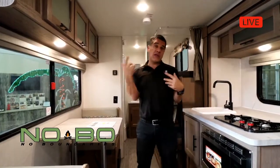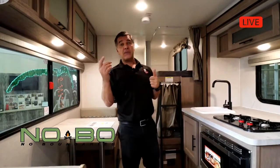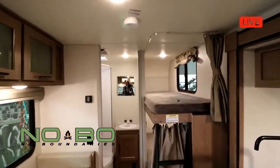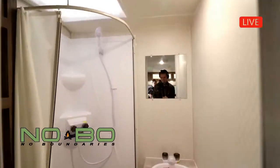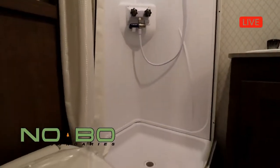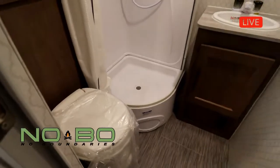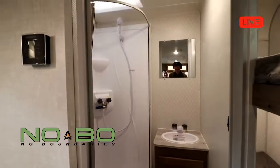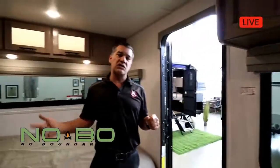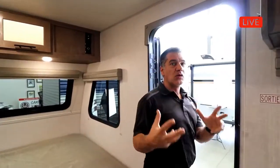In the bathroom there's lots of storage and a big neo-angle shower. One other feature is that this unit comes equipped with the shower miser water-saving system. When you're waiting for the shower to heat up, instead of that water being drained into your fresh water tank, it loops back through the hot water heater until you're ready. You flip a switch and now you're using your valuable water — especially important when you're out in the middle of nowhere camping.